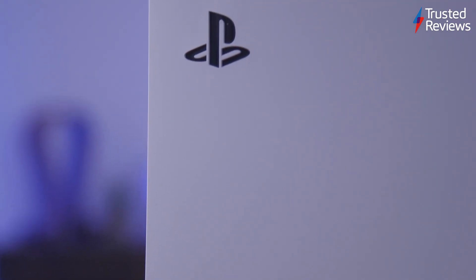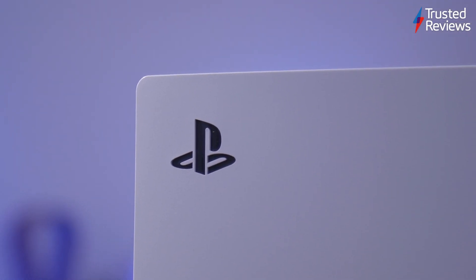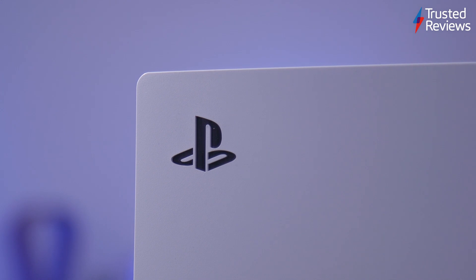You will need to remove the PS5's plates and unscrew a few bolts, but the whole process is pretty painless and didn't take me more than 30 minutes. The PS5 is dominated by plastic on all sides, which makes it feel relatively cheap. I wouldn't say it's ugly, but I'd expect more from a console retailing for £480.